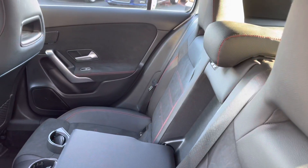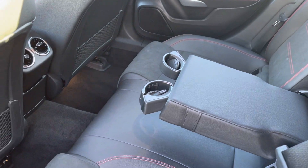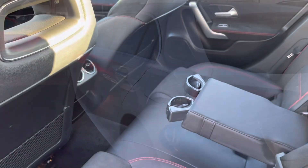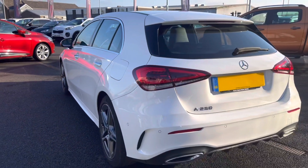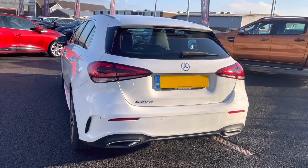Taking a look inside your rear interior, you are complemented by your part leather part cloth finish. You do have your handy armrest and cup holders in the centre there with your climate vents below. And as this vehicle does come with your seat comfort package, it does emphasise that comfortable feeling on any journey, making it very luxurious.